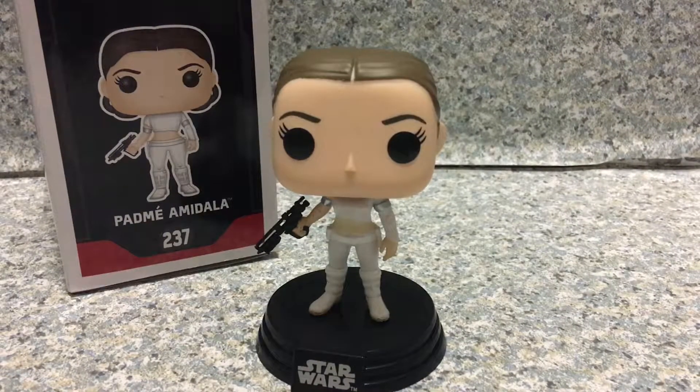Overall, I really do like this pop a lot. It's a GameStop Shared Exclusive, so I absolutely love this pop.